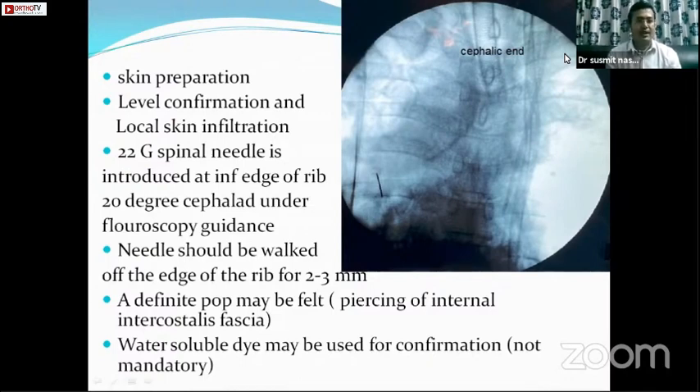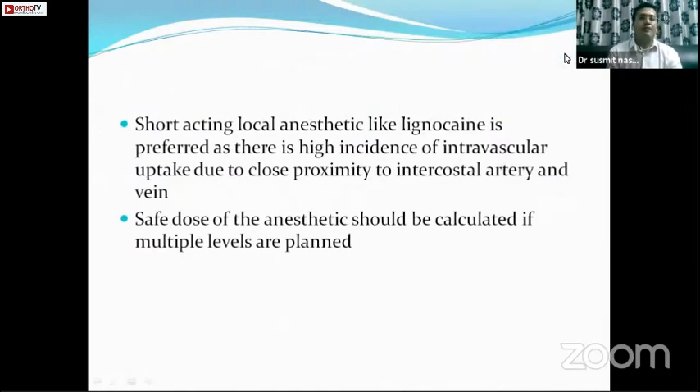Walk along the inferior edge and advance another 2 to 3 mm — not more than that. Be very careful at this stage because inadvertent needle advance may cause pneumothorax. You may feel a definite pop, indicating piercing of the internal intercostal fascia, meaning you are in the plane between the internal intercostal and the innermost intercostal — that is where the nerve is. We prefer short-acting local anesthetic like lignocaine, because the high uptake from the neurovascular bundle means a long-acting agent like bupivacaine might cause severe toxicity.